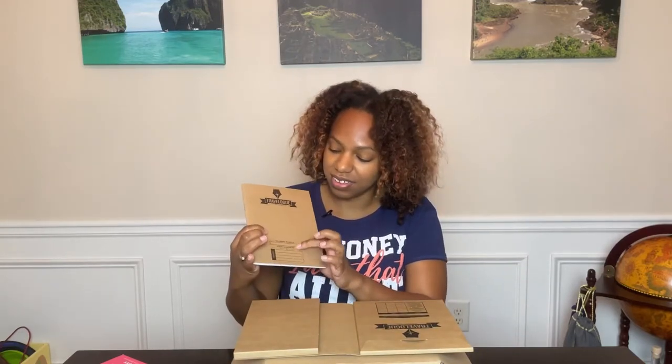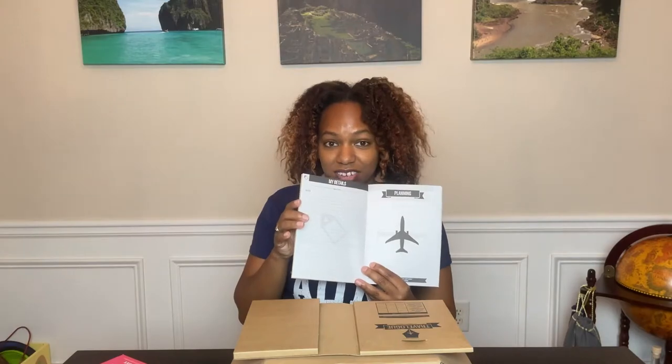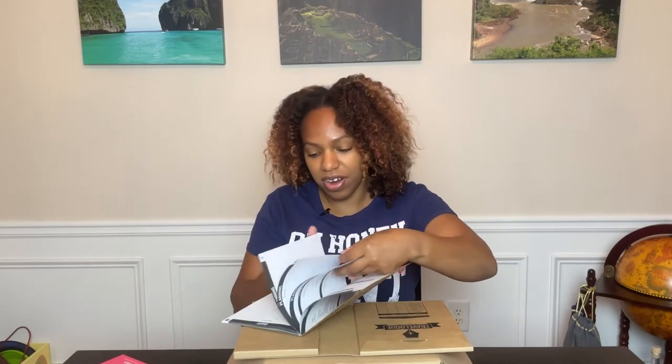This side is the actual journal, and it has a place where you can put your name and address to return it to. In the front it has a section for your details — your name and things like that. The first section is a planning section. You can write out your itinerary, there's a place to put notes — that is awesome. Then there's a diary part. This is what I need for the travel journal, because when I'm somewhere I want to get back and put the date, where I went, and just dump everything from my head. I try to use my phone notes but this is so much better.